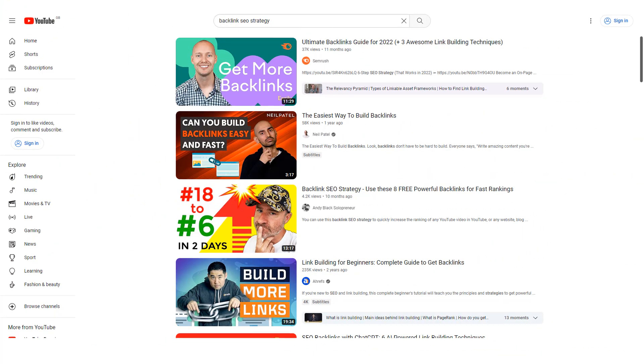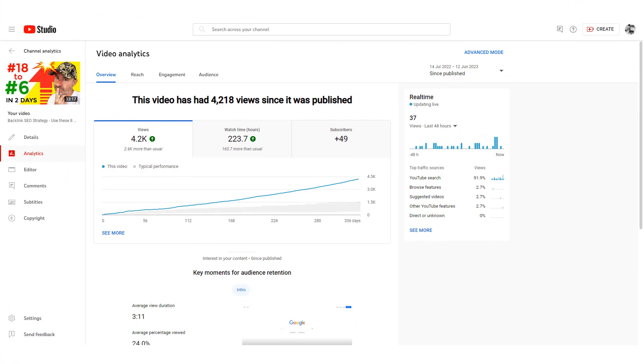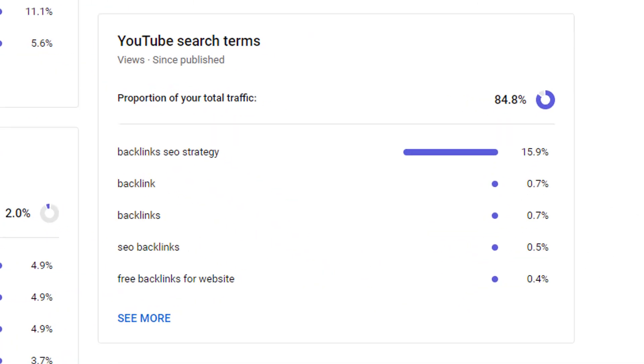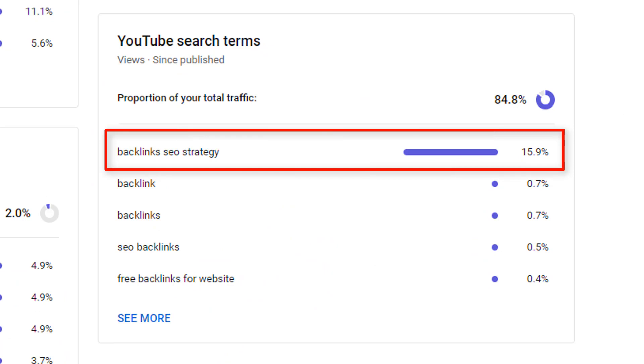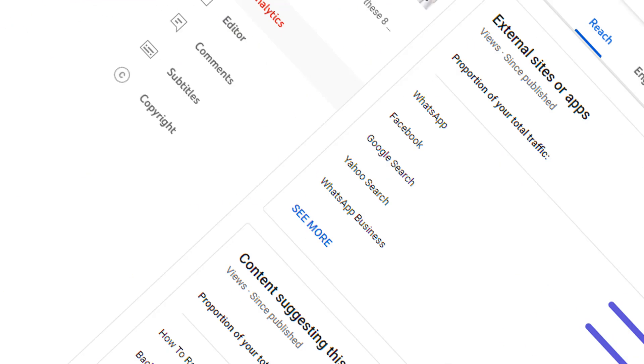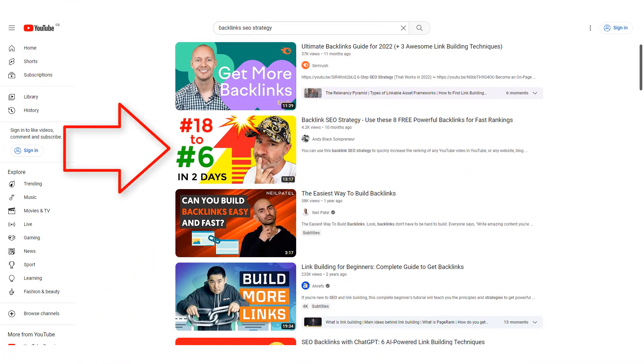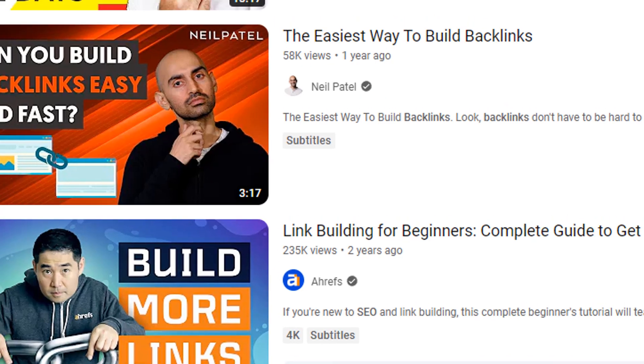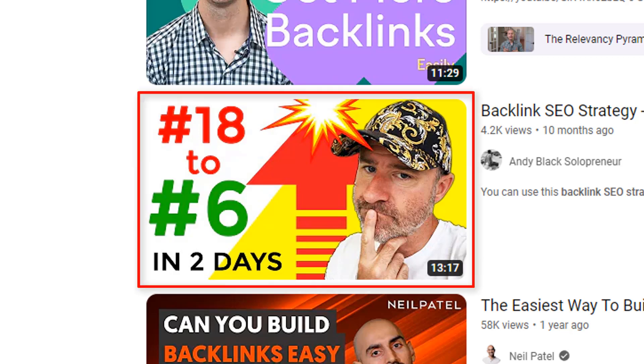As you can see, I'm competing against some very big channels in this niche, which shows how powerful this technique is. In my YouTube analytics, it shows that most of my views are coming from search, and in particular the keyword 'backlinks SEO strategy.' My video was ranking in the second position, outranking huge channels such as Neil Patel and Ahrefs. Ironically, the video I ranked was itself another case study on how I used my free blog network to push a video from 18th place up to sixth place in just two days.